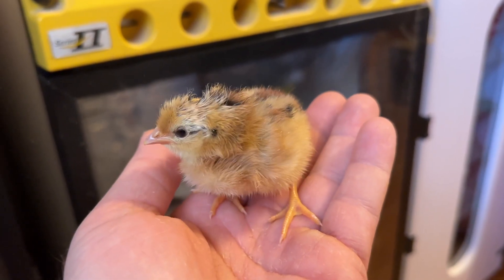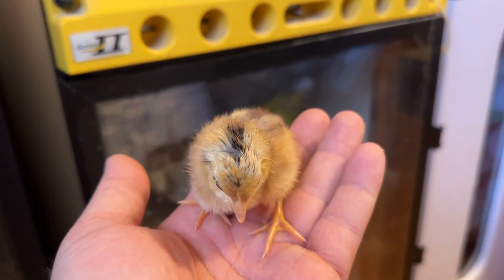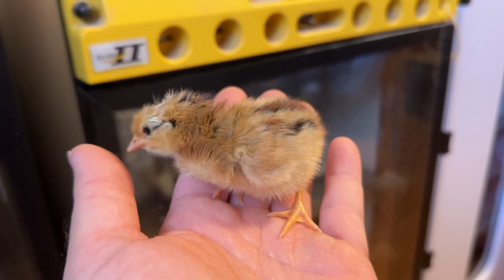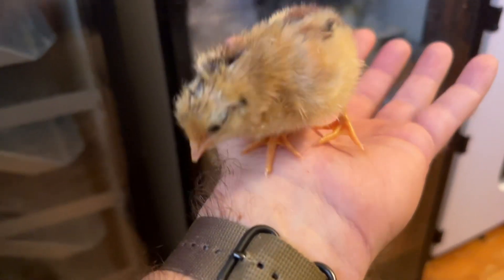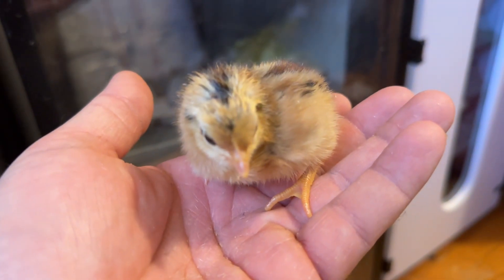Absolutely gorgeous. The negative on jungle fowl is they're good flyers, so I'll have to clip wings, but that won't be an issue. And you can see he's very vigorous already — he's noisy as all hell, much noisier than some of the other chickens that I raise. He makes a lot of noise.